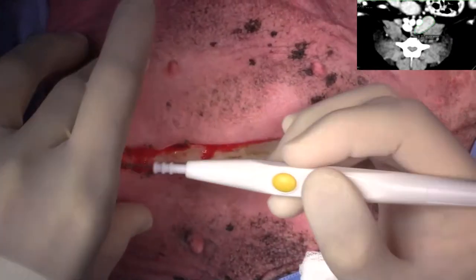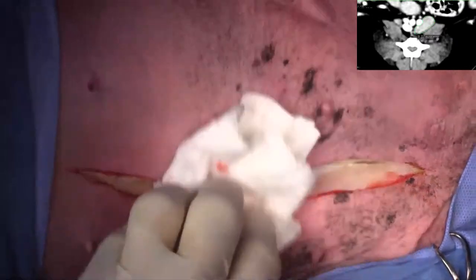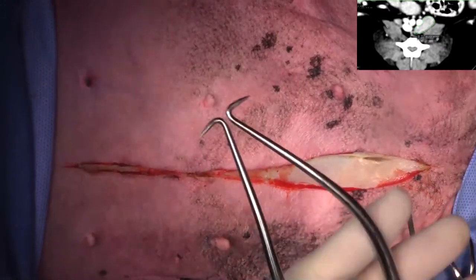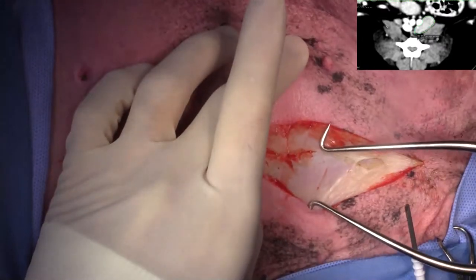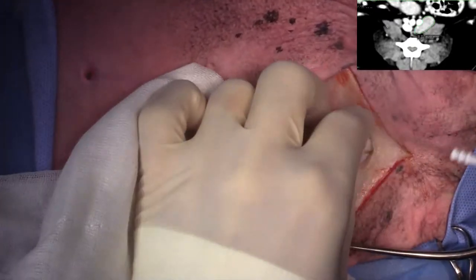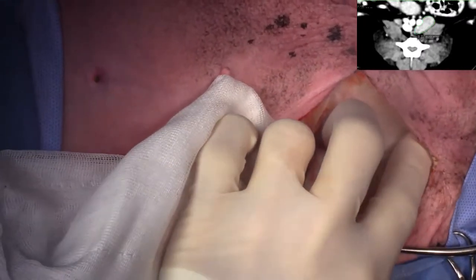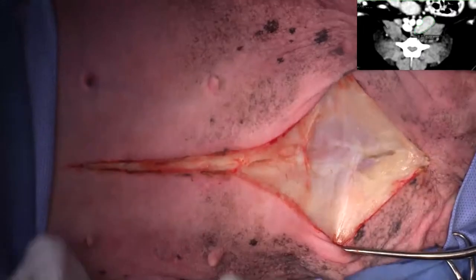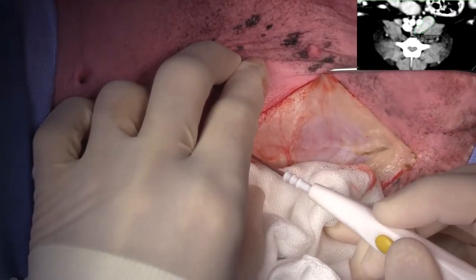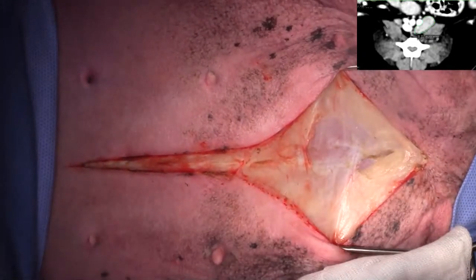We're going in and removing the sublumbar lymph node first, and then we'll take out that popliteal lymph node as well. Once we get histopath back, we'll decide what kind of chemo is indicated. We need to make sure we submit the C-kit analysis — number one, to contribute to the diagnosis of mast cell disease, and number two, to see whether Palladia would be appropriate.